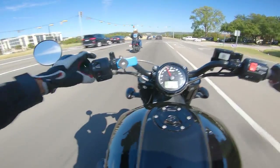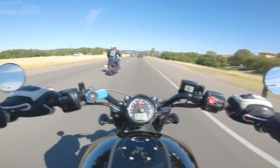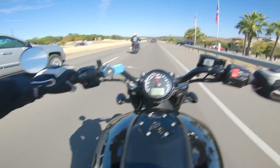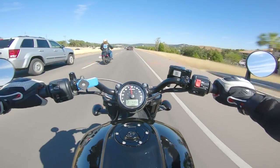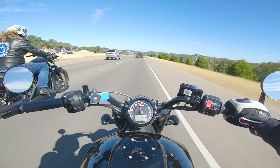I can say very confidently that the Scout is a better motorcycle than any Sportster — the 883, the 1200 Iron, the 1200 Roadster, the 48. The Scout just clobbers all of them. It's so much better, but there's something about it that just doesn't feel super fulfilling to me.